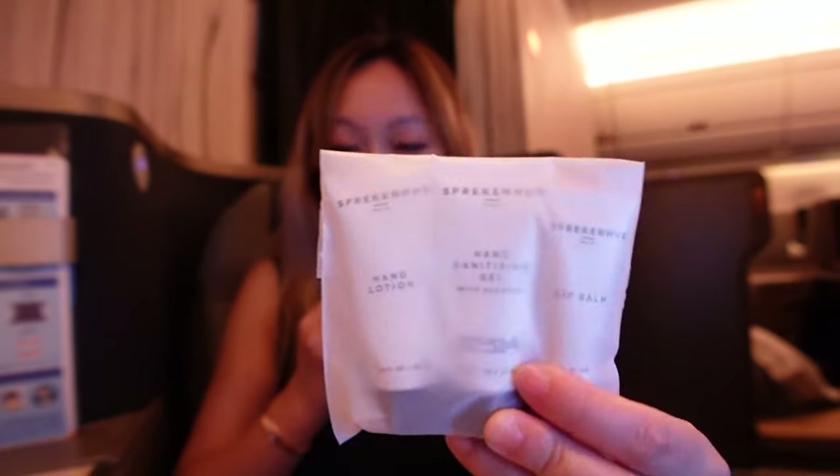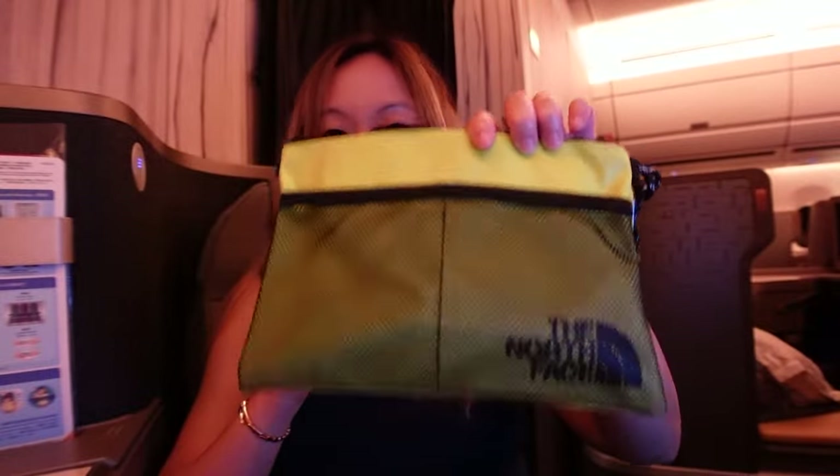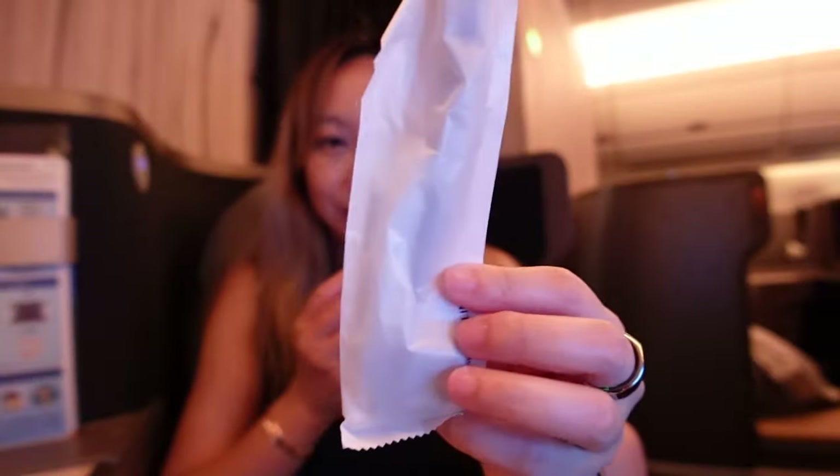Hopefully I'm pronouncing that correctly. There are also earplugs and a sleeping mask. There's also something I haven't seen in an amenity kit before — it's a clip that attaches to the side of the amenities bag and uses it as a pouch. Very useful. And lastly, a dental kit.